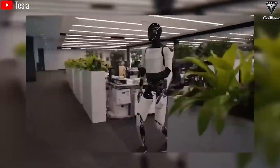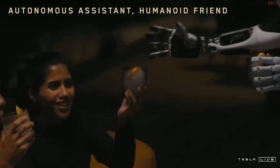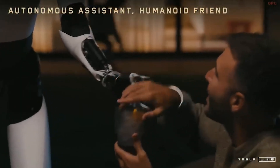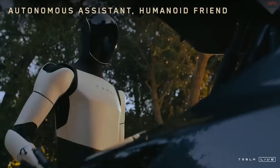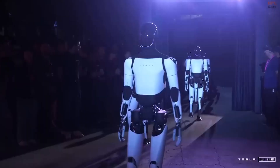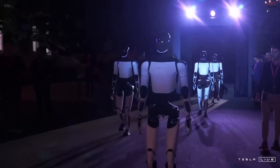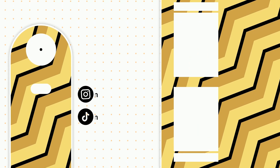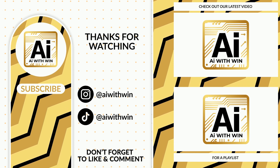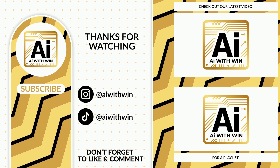As Optimus develops and Tesla continues refining the technology, we might one day see these robots in our homes, helping with everything from cooking and cleaning to tutoring and elder care. It's a future that feels both thrilling and a little surreal, but with each passing year, that future inches closer. Would you welcome a $20,000 robot into your home, or does the idea still feel too futuristic? By 2025, the world might look very different. Thanks for watching AI with Win — don't miss our next video exploring how Tesla's AI software powers not just its cars, but its robots as well.